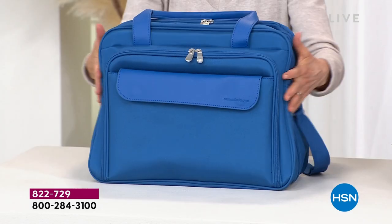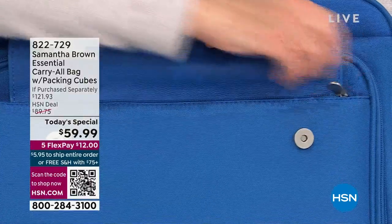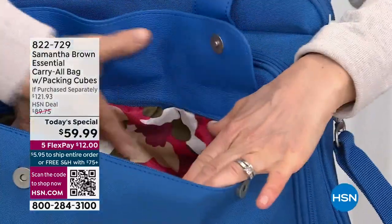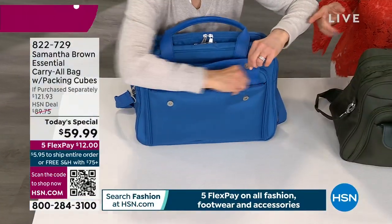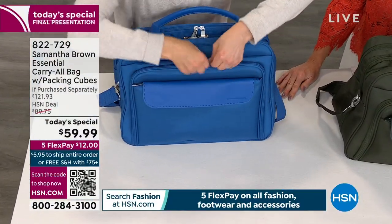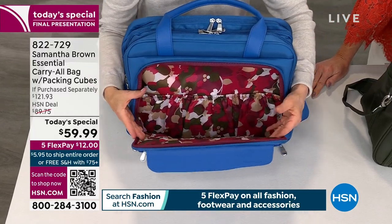Sarah Anderson and I went on a trip to Tucson for the Big Gem Show, and both of us were there with our Samantha Brown luggage — prepared, ready to go. I love it, it's never heavy. Look at that lining on the inside — it's very designer-like.